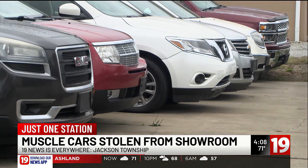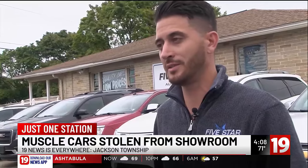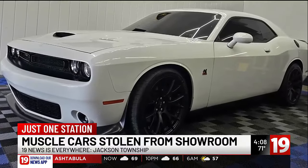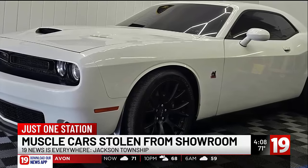Three Hellcats — another very popular Dodge model — were stolen recently from a dealership in Alliance. It seems like they're only going for the Scat Packs and the Hellcats. Someone had put a down payment on the stolen Scat Pack, so now they're out of the car and Baxter had to return that money.